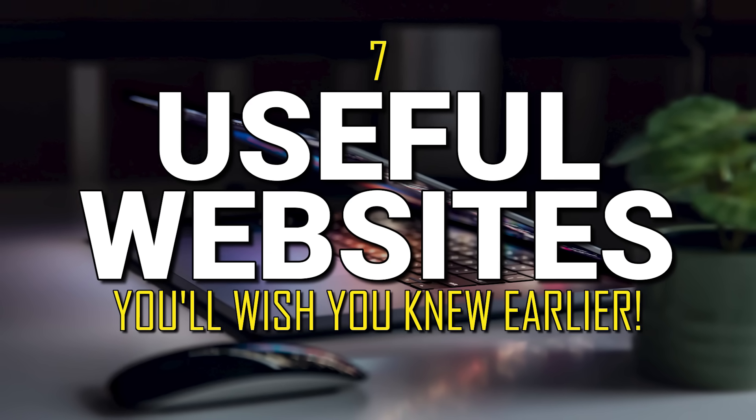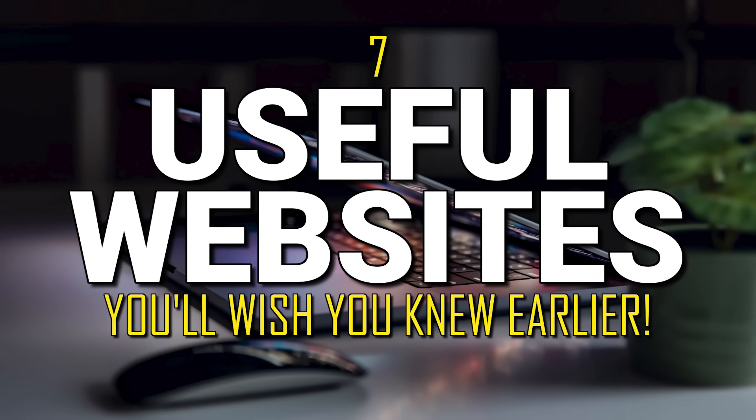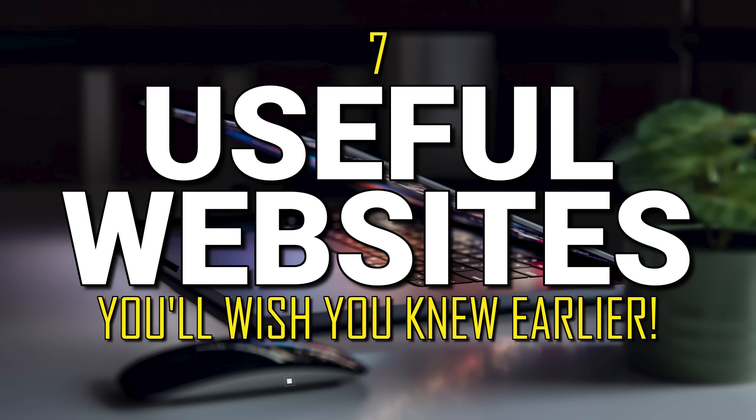Welcome back to another video in our Useful Websites series. For those of you that are new to this series, the websites I share with you will cover a wide variety of categories. Hopefully you find some of these sites to be useful for you. Let's get started.